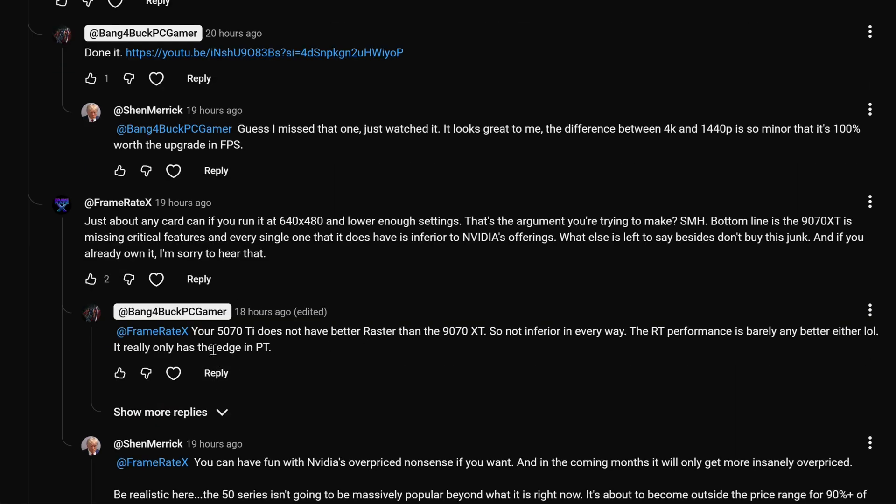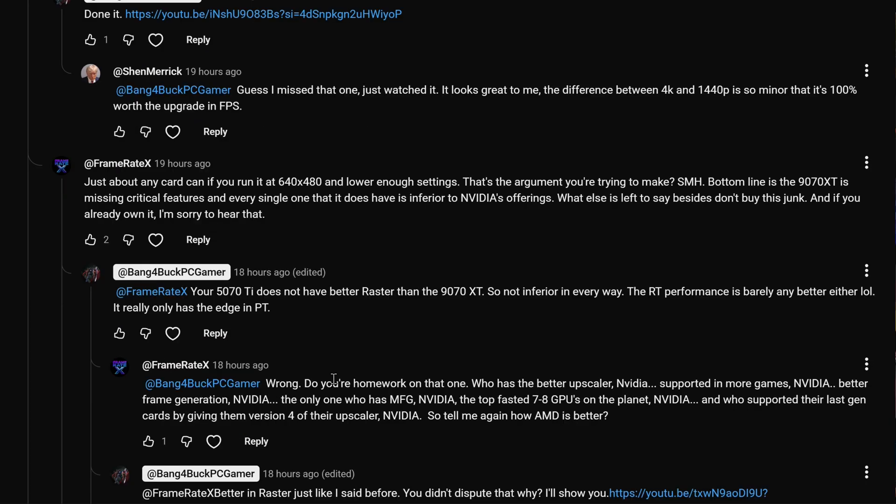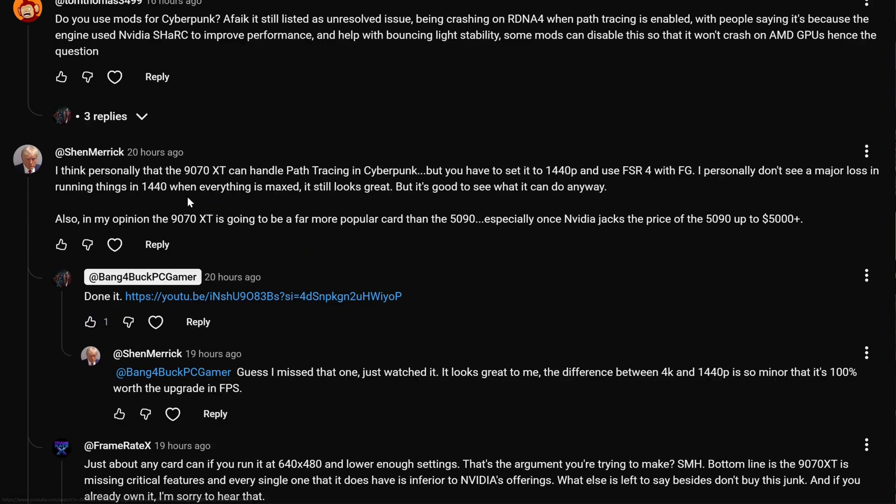I rebuttal by saying your 5070 Ti does not have better raster than the 9070 XT — so not inferior in every way — but RT performance is barely any better either. It really only has the edge in path tracing. We get into a bit of a back and forth, he's telling me why I'm wrong, and long story short I said okay, I'll prove that to you. So he runs some benchmarks and I run some benchmarks.